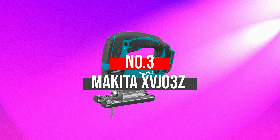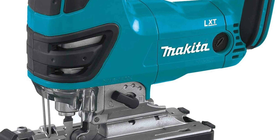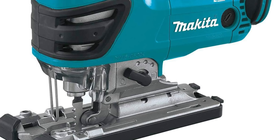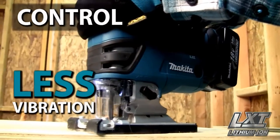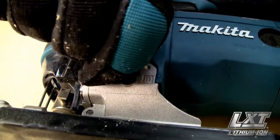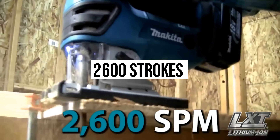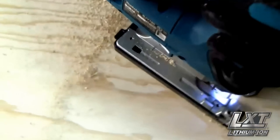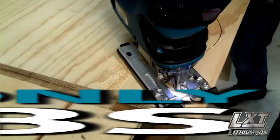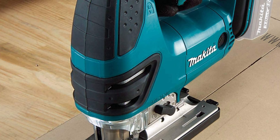Number 3: Makita XVJ03Z. When you plan to get accurate curves, the Makita jigsaw comes with durable construction and a compact build that will not disappoint you. It will be your best partner when desiring precise cuts with decent vibration and noise, ensuring comfortable and quick cuts. With good built-in quality, the variable speed motor delivers 0 to 2600 strokes per minute for effective and quick cutting. The three orbital settings provide straight cutting to help you cut a broad range of materials.